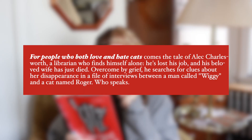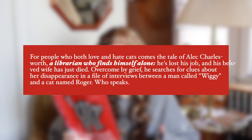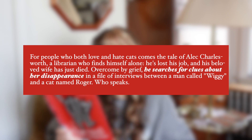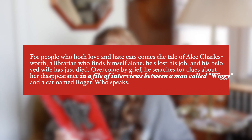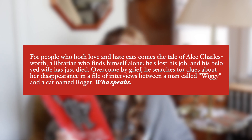How adorable is that cover? For people who both love and hate cats comes the tale of Alec Charlesworth, a librarian who finds himself suddenly alone. He's lost his job and his beloved wife has just died. Overcome by grief, he searches for clues about her disappearance in a file of interviews between a man called Wiggy and a cat named Roger who speaks. And that's literally all I read to know that I wanted to grab this - a cat that can talk sounds like a blast to me.